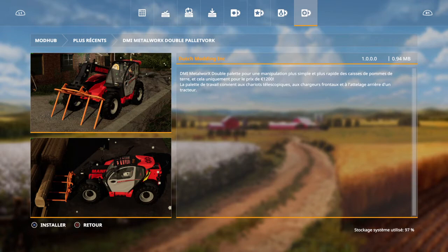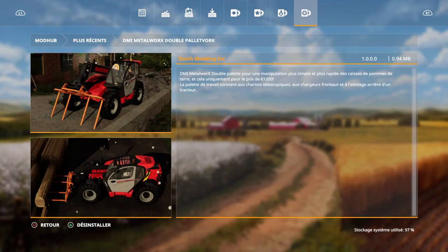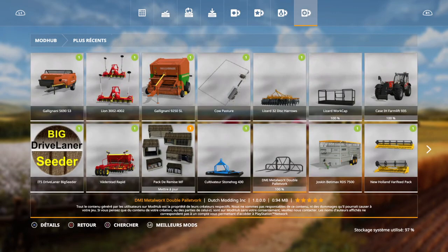Là, c'est des fourches. Double fourche, pour manipuler un peu de tout. C'est royal. Ben ça va, ils ont mis pas mal de choses quand même. Donc les doubles fourches, c'est bon.